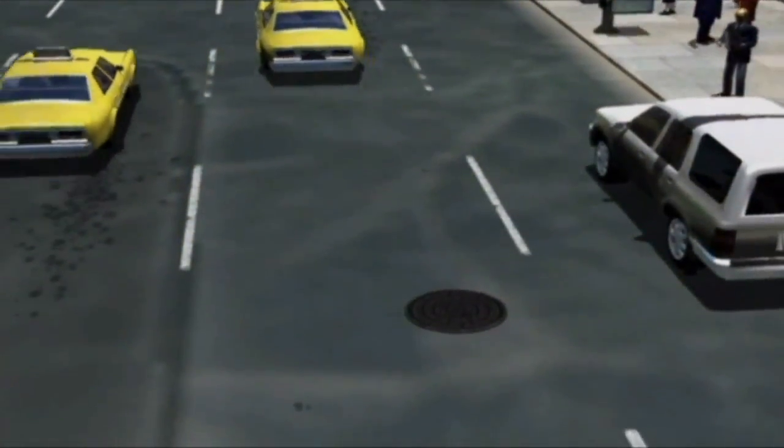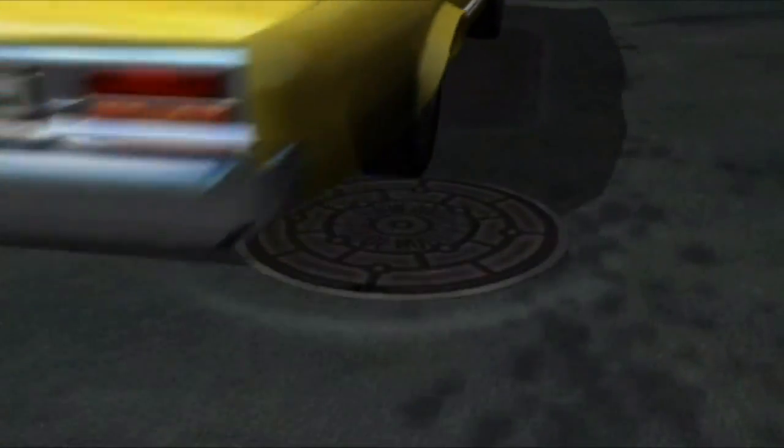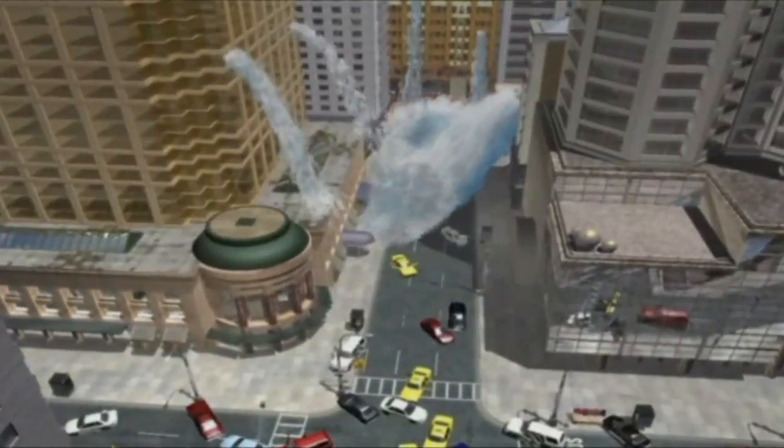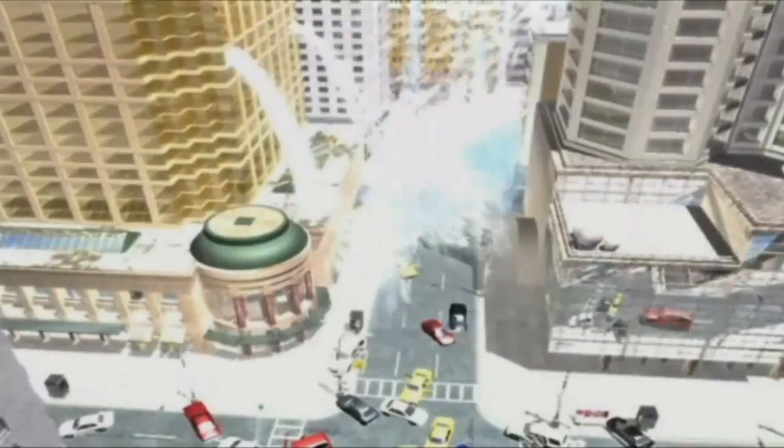Sega had learned its lesson, and would bring its beloved mascot exactly where he needed to be — to a glorious gaming device that had one shot to make a name for itself. I speak, of course, of the Neo Geo Pocket Color.